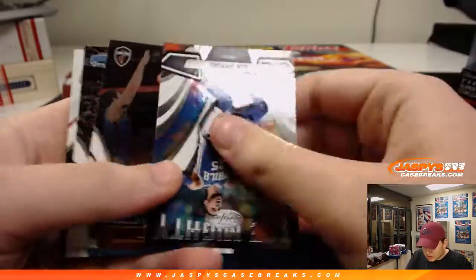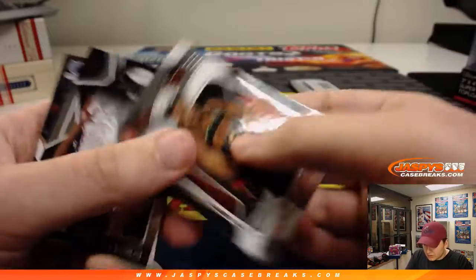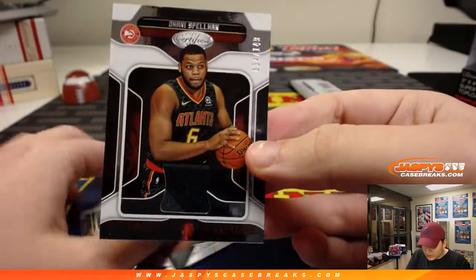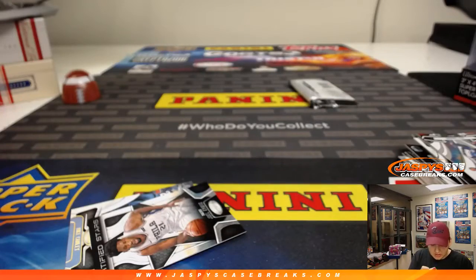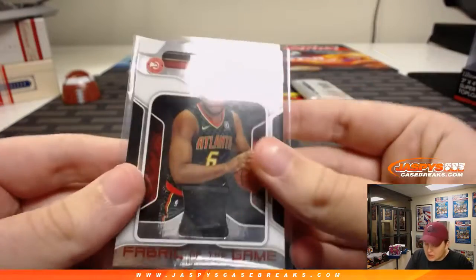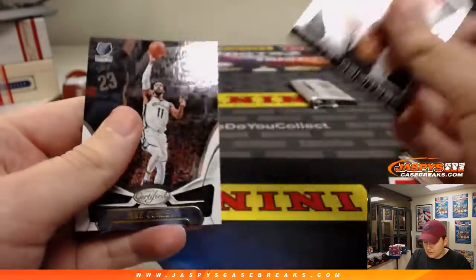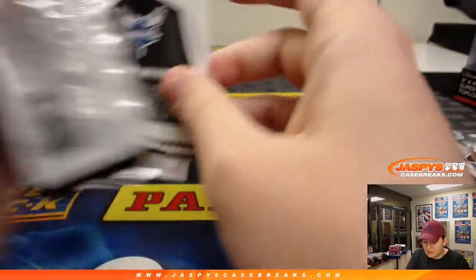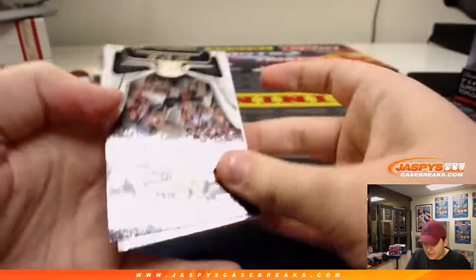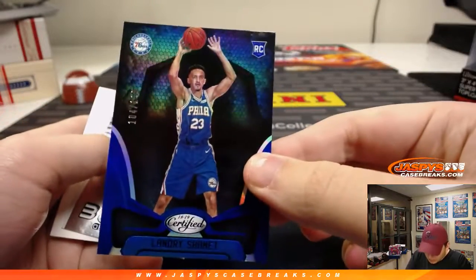There's Paul George, Ben Simmons insert. Number to 149 — I guess that pack must be a decoy. It's a pretty fat decoy. Omari Spellman, 34 out of 149. And I think this must be a decoy — they tricked us. We got a Landry Shamet blue, 104 of 199.